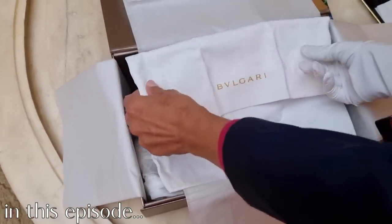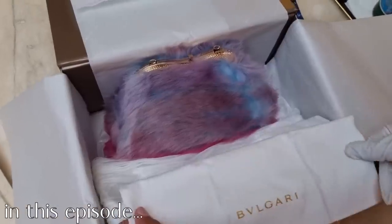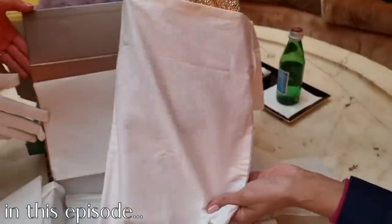I can't believe that this is one out of 10 bags in the world, guys. Let's have a look at what's in there.